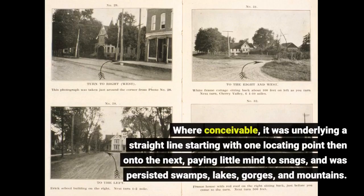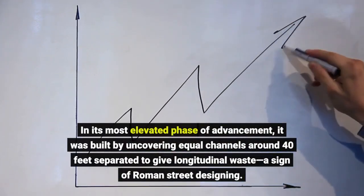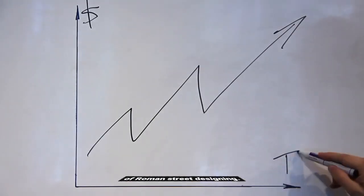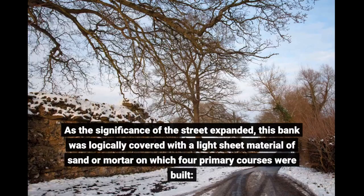The typical Roman road was remarkable in conception and construction. Where possible, it was built in a straight line from one sighting point to the next, regardless of obstacles, and was carried over swamps, lakes, gorges, and mountains. In its highest phase of development, it was constructed by excavating parallel channels around 40 feet apart to provide longitudinal drainage — a hallmark of Roman road engineering. The foundation was then raised around three feet above ground level using material from the channels and neighboring cleared ground, then progressively covered with a light layer of sand or mortar on which four main courses were built.